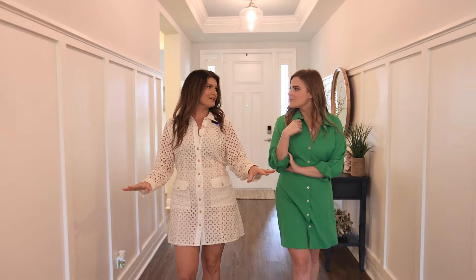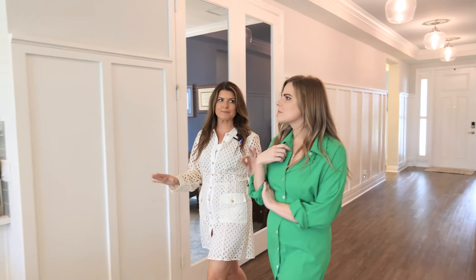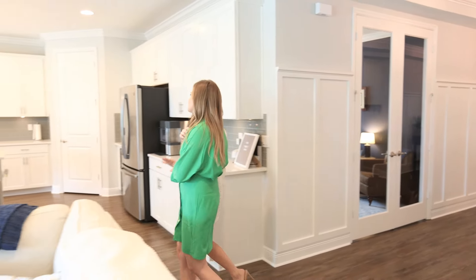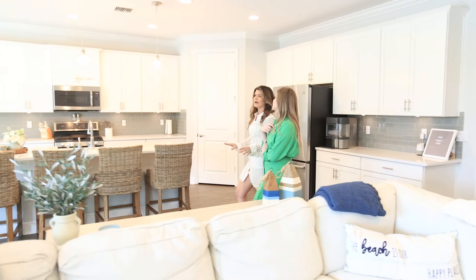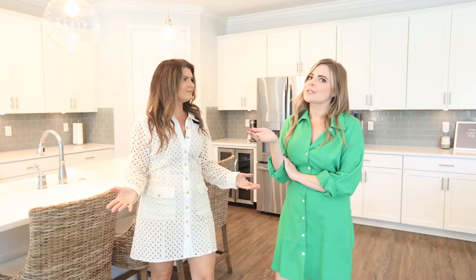So it has three bedrooms, two and a half bathrooms, a den, and I can't wait to show you the spacious primary suite. You're just going to love it. But before we do that, why don't I just... Erica, say less. This home speaks for itself.